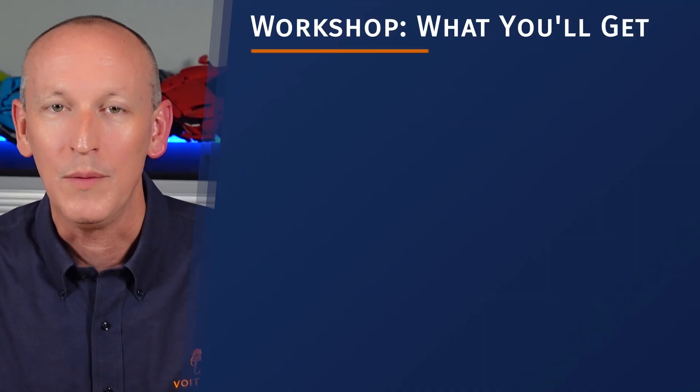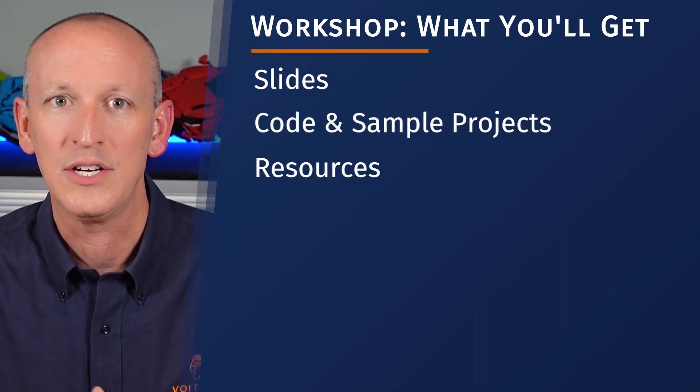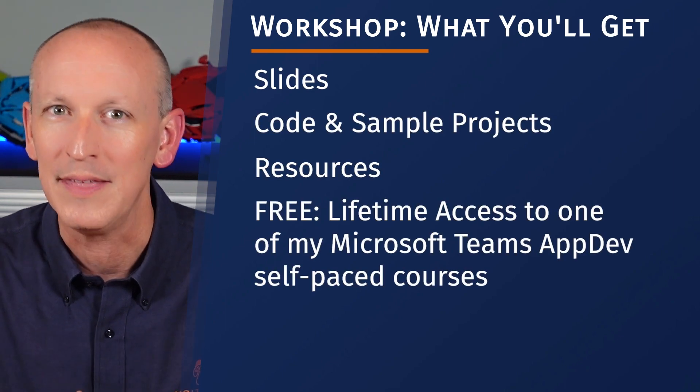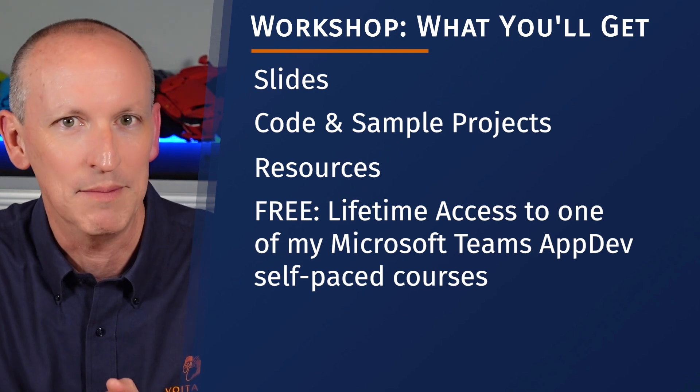But that's not all. You'll walk away with the slides, code demos, and resources that I use in this session, and an exclusive freebie to one of my courses that I'm only going to offer to attendees in my workshop.